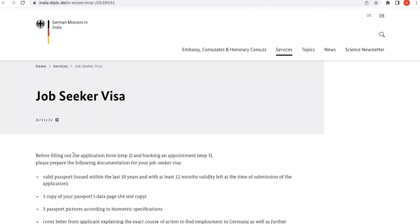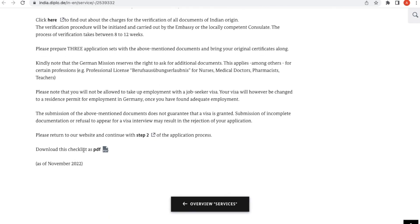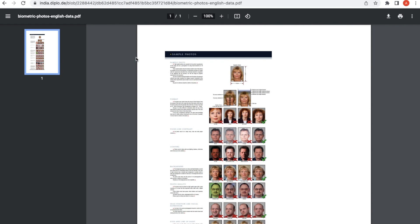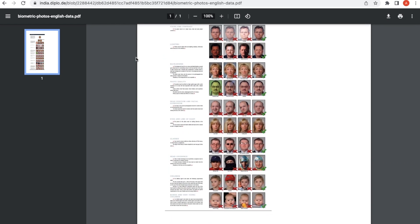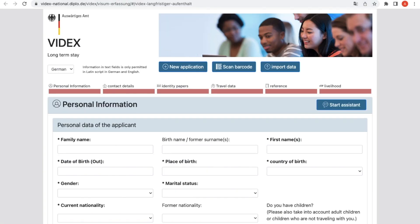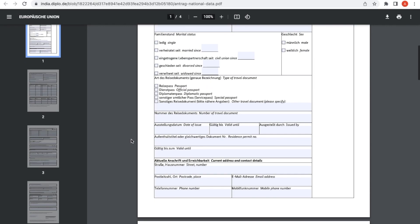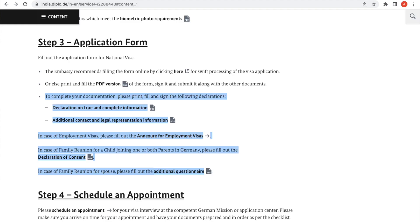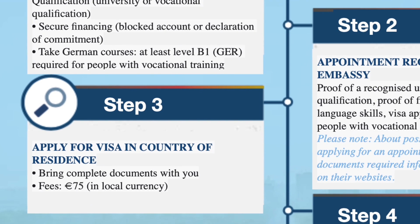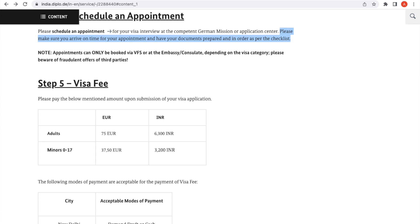The checklist for India is extremely exhaustive — you can read it online or download it using the provided link. You'll also need to get photos according to biometric requirements. The third step is to fill out your application form, either online or printed and filled manually. There are additional forms to complete as well. Next, you need to book an appointment at the consulate or the VFS office if you're in India. Remember to carry all your documents and use the checklist to ensure you haven't left anything behind.